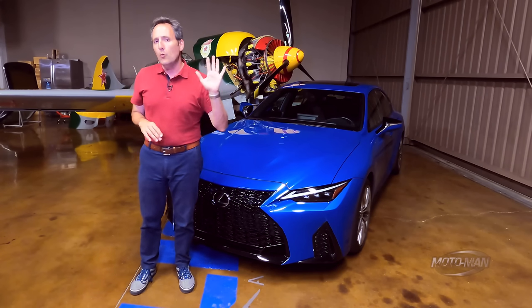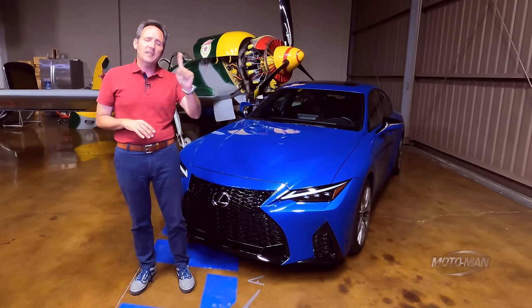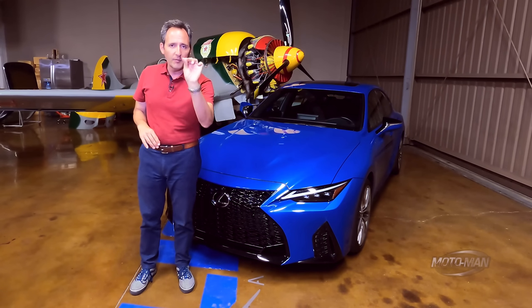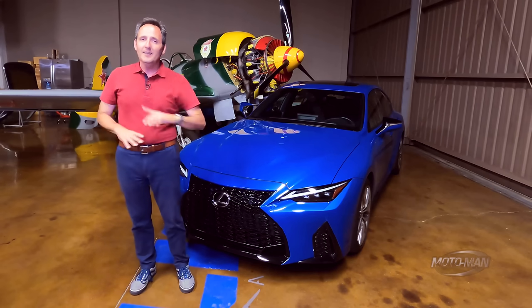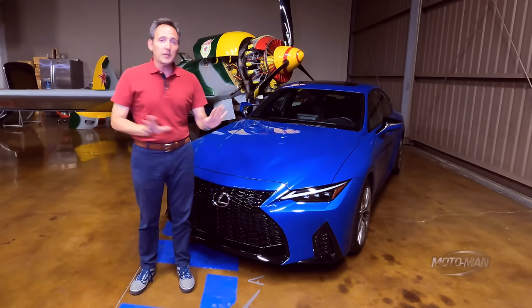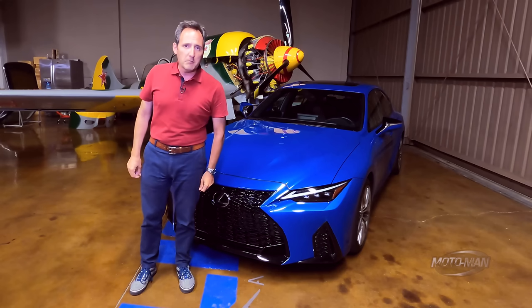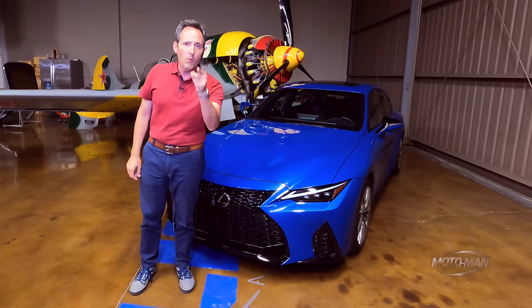I can count on one hand how many cars are on offer today that are brand new with a naturally aspirated V8. And one of them is entirely new, so yes, we are going to drive it today. But rather than bitch and moan, you know what to do.